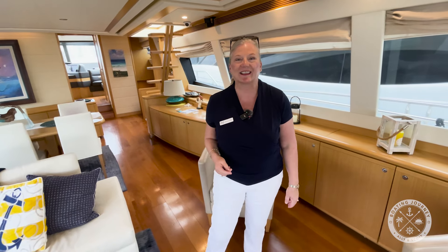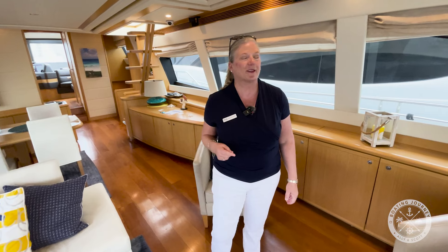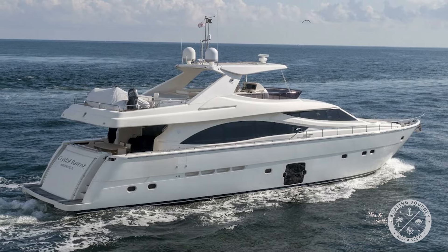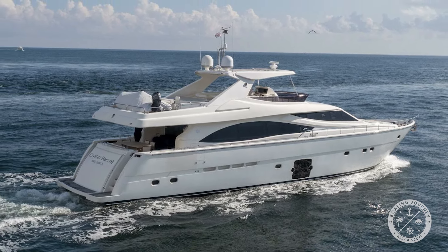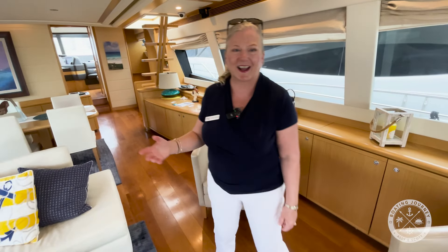Welcome everyone. If you are new to our channel, welcome, and if you are a regular, it's great to see you. Today we're at the Fort Lauderdale International Boat Show 2023, and we're here to take you on a tour of the 2012 Ferretti 83. This is a gorgeous yacht, and it's on display here at the 26th North booth, so Scott's going to take you on a tour, so check it out.